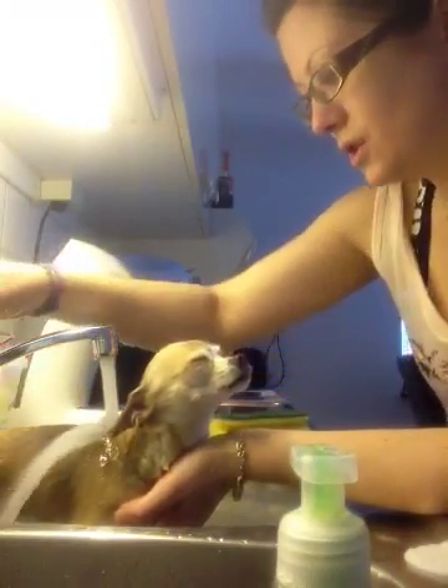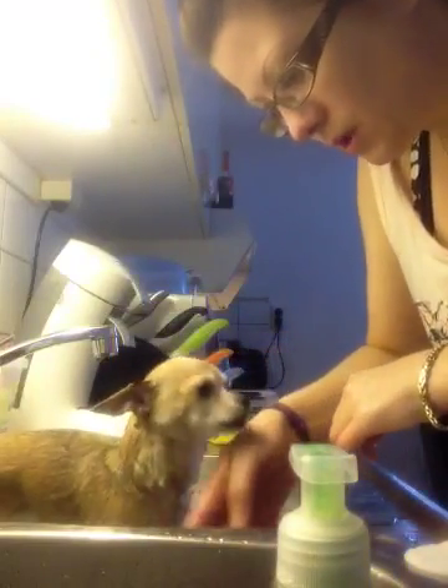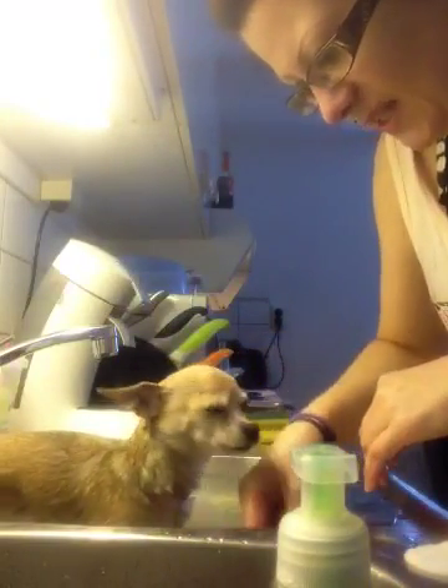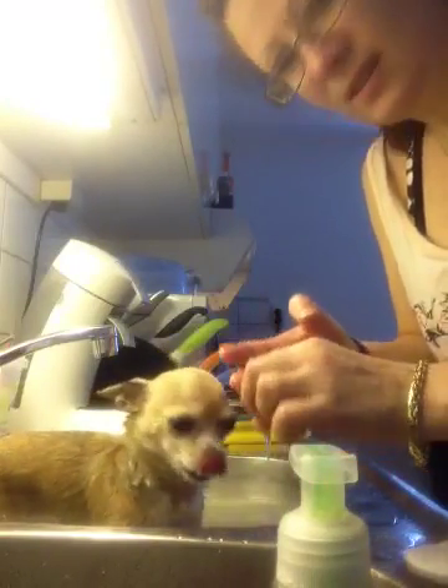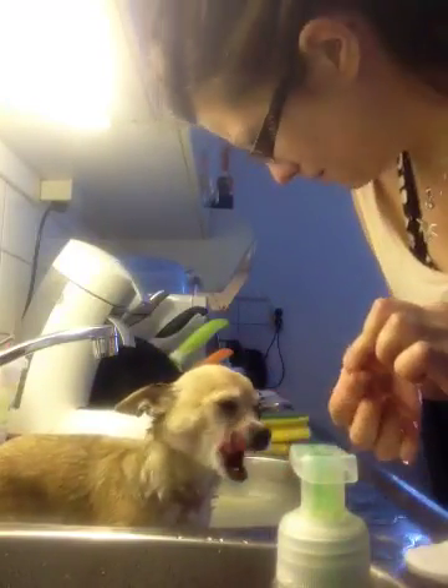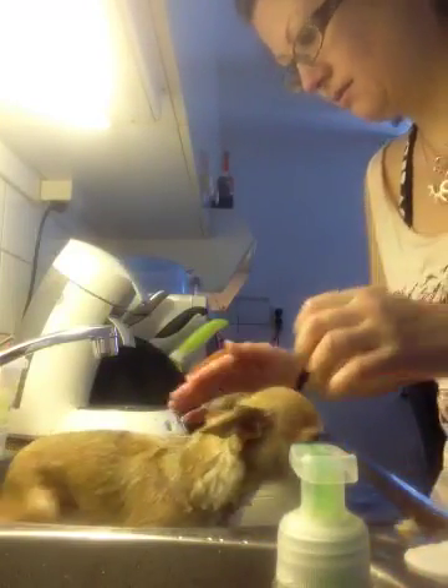It's best to wash the fur two times, so I'm going to do it one more time. A lot of hair coming off. She's so beautiful.